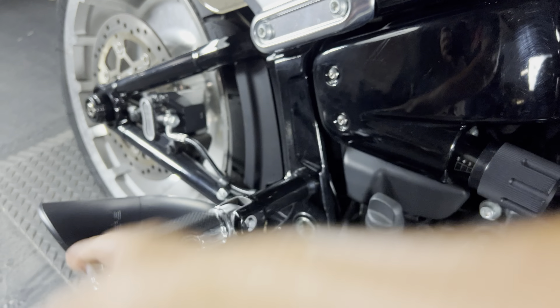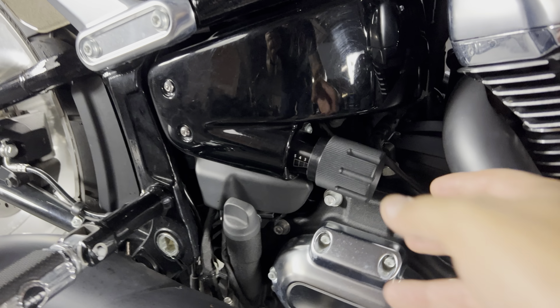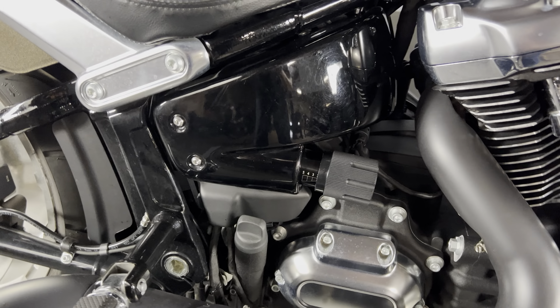There's a passenger peg and passenger pillion, so you can take someone along for the ride. You can also adjust the preload on the suspension to accommodate for added weight.